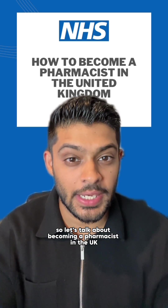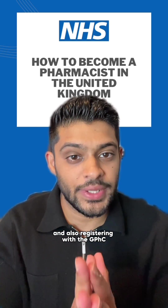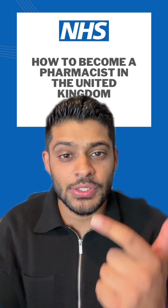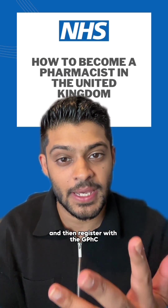Let's talk about becoming a pharmacist in the UK. You need to follow a structured route that includes education, practical training, and registering with the GPHC. There are four steps: you need to do a four-year MPharm degree in pharmacy, complete a foundation training year of one year, sit the GPHC registration assessment, and then register with the GPHC.